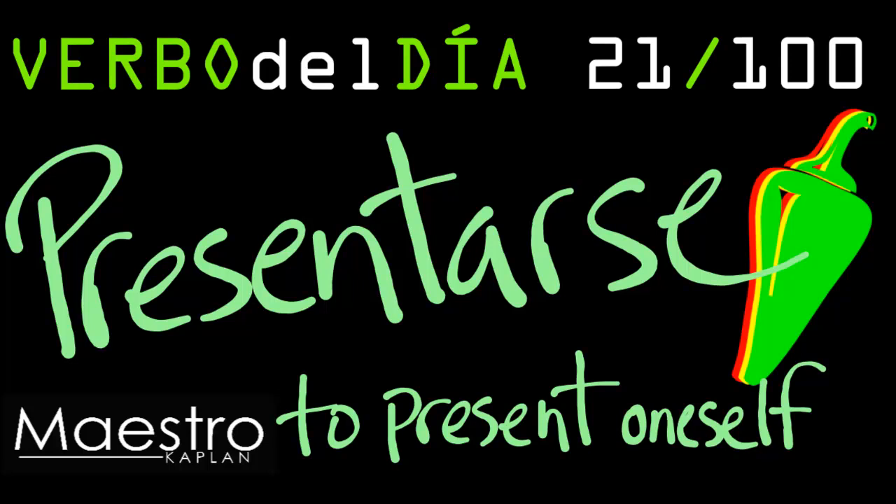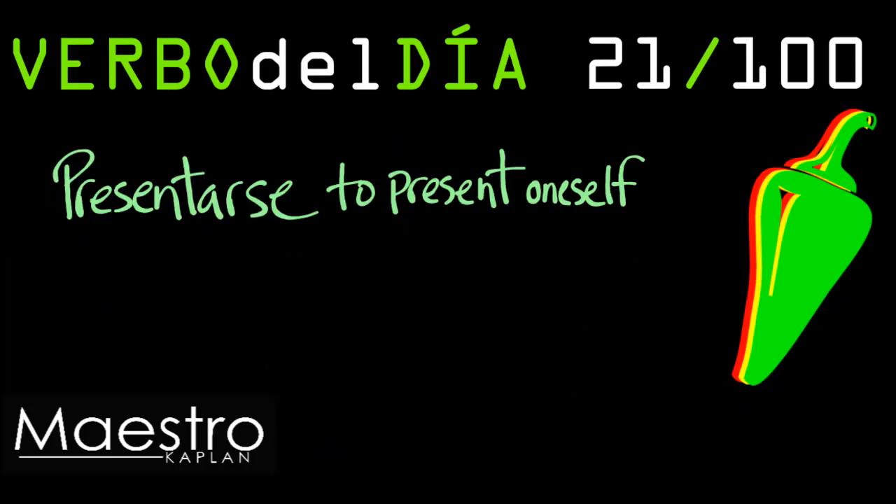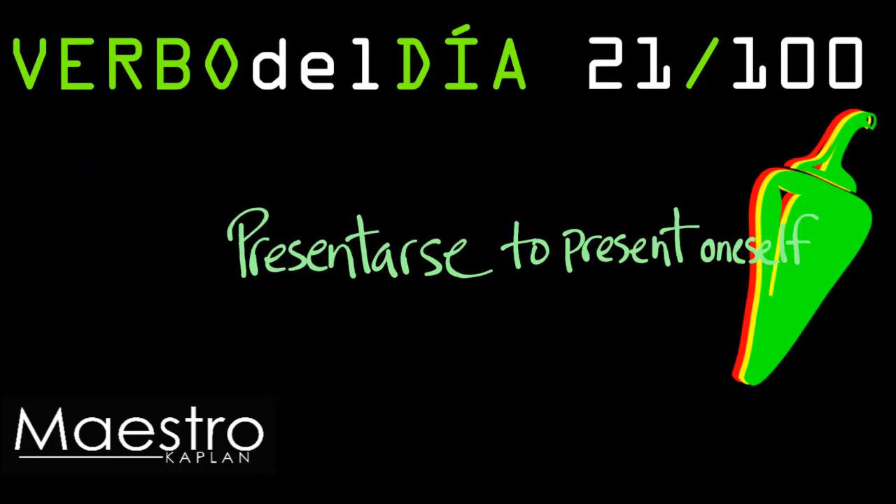Verbo del día veintiuno: presentarse, to present oneself. A hundred days, a hundred videos, a hundred verbs.